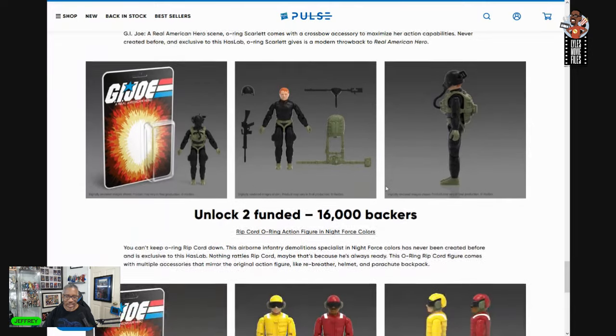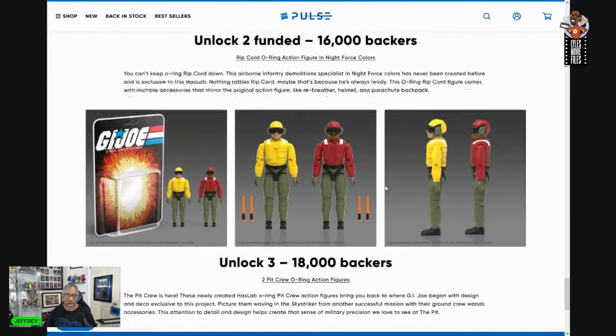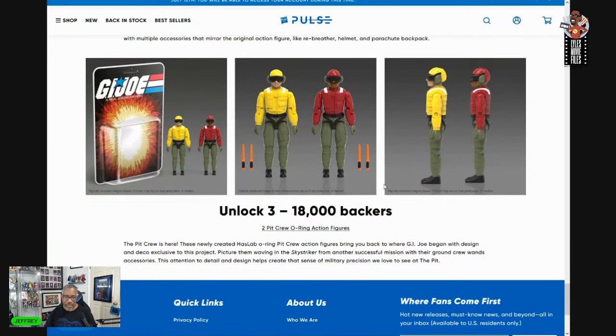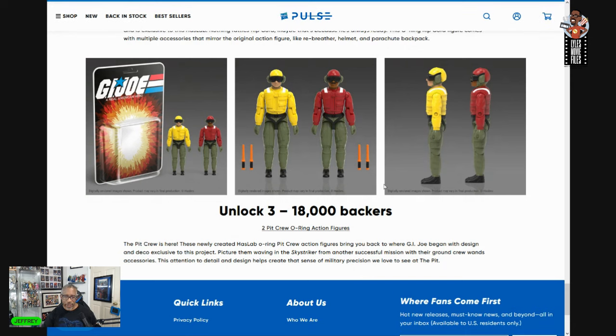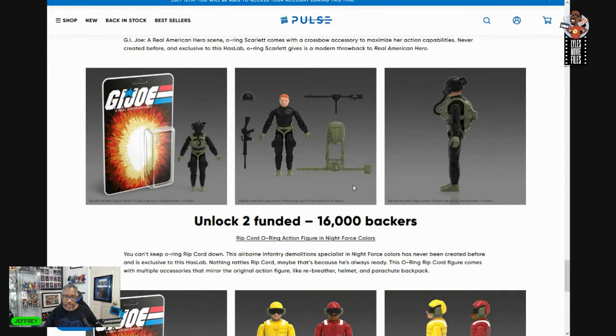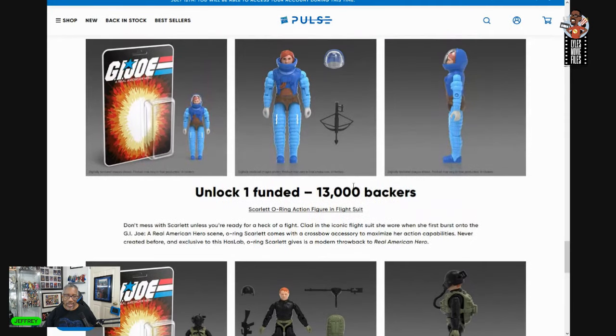There was one that I think people probably would have wanted sooner than Glinda Scarlett or Night Force Ripcord — it's Ketchup and Mustard, the pit crew in their O-ring style. I feel like these are two unique, interesting figures that collectors probably would have preferred to add to their collection, as opposed to this really boring version of Ripcord or even this version of Scarlett.